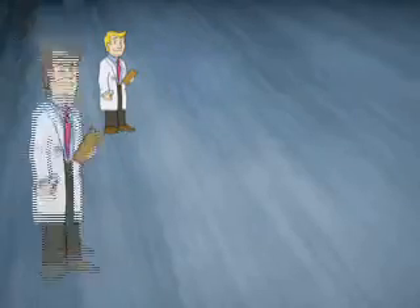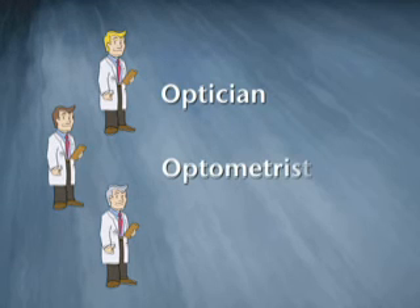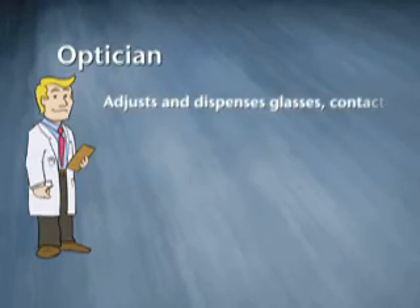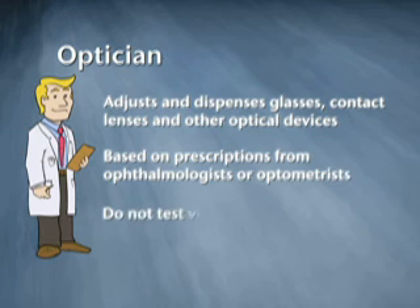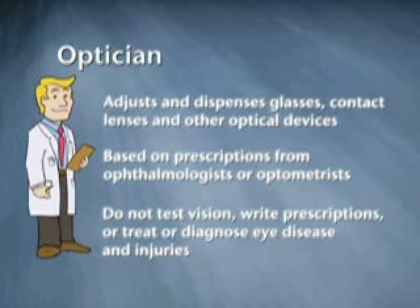So the three O's. The names may sound similar, but if you dig beneath the surface, you will find they are very different. Let's start with an optician. An optician fits, adjusts, and dispenses glasses, contact lenses, and other optical devices. They do this based on written prescriptions from an ophthalmologist or optometrist. They do not test vision and cannot write prescriptions or treat or diagnose eye diseases and injuries.